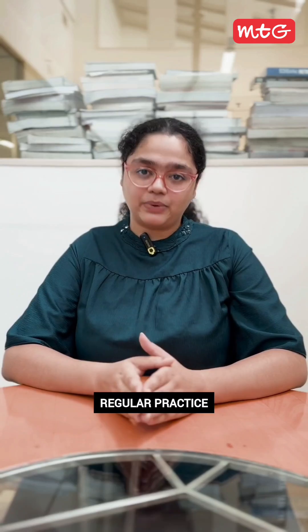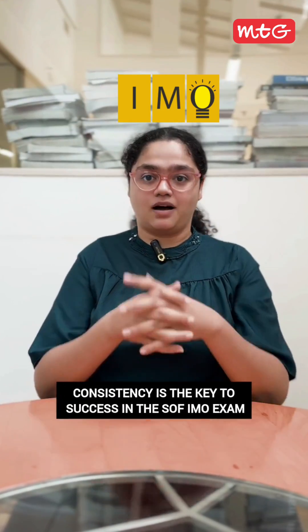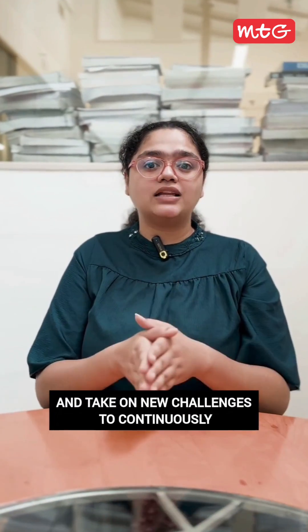Tip number three: Regular practice. Consistency is the key to success in the SOF-IMO exam. Dedicate time each day to practice problems, revise concepts, learn formulas, and take on new challenges to continuously improve mathematical skills.